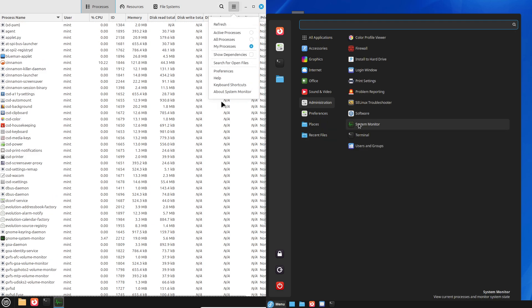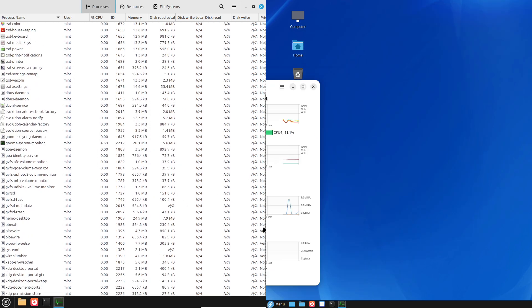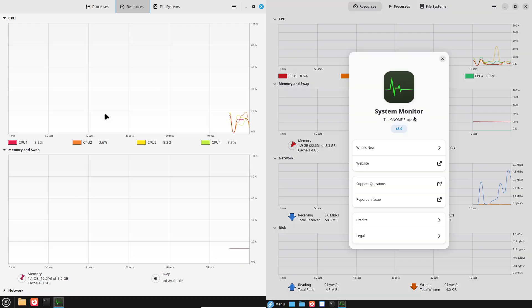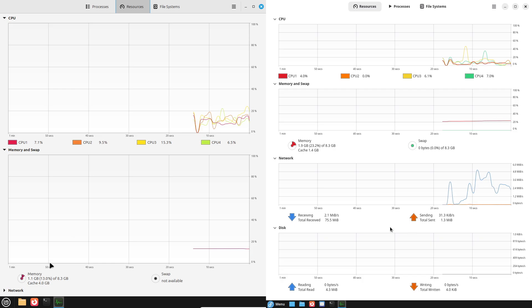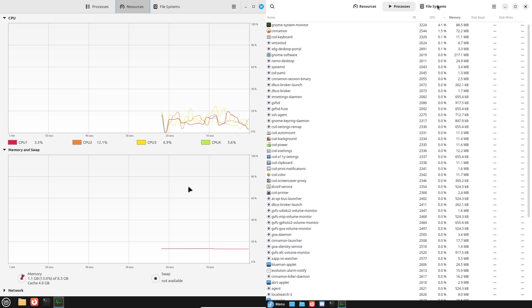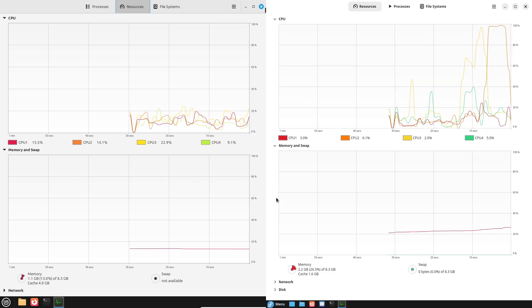Fedora Cinnamon blends Fedora's cutting-edge technology with the sleek Cinnamon desktop, while Linux Mint offers a traditional, beginner-friendly experience. Though they share similarities like stability and solid performance, they differ in ways that could sway your decision. In this video we will explore their installation process, key features, software ecosystems, performance and more. By the end, you will know exactly which distro suits you best.